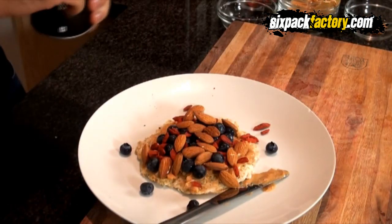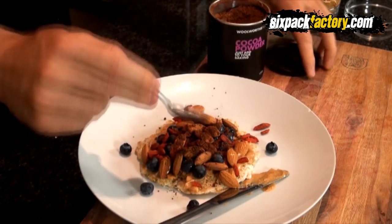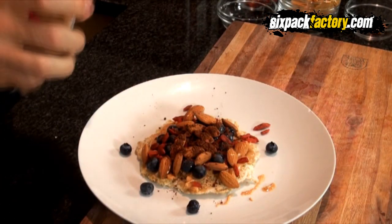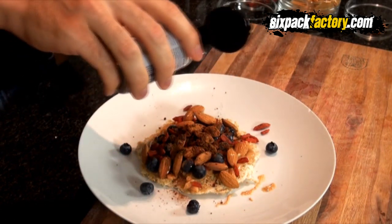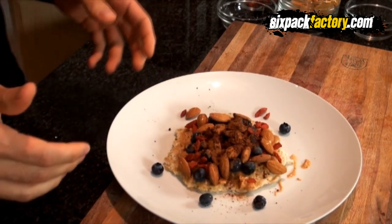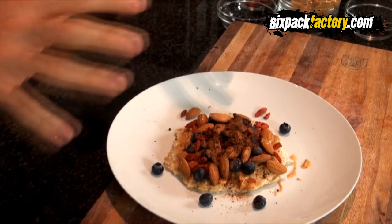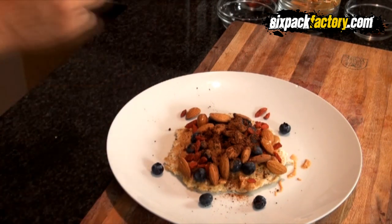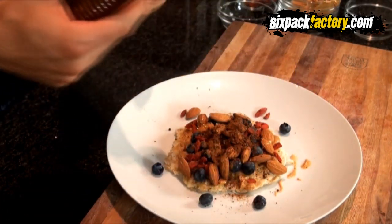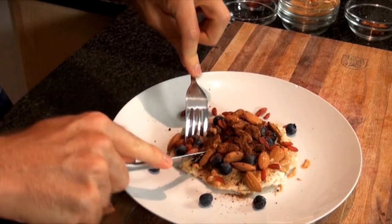Then we sprinkle about a quarter teaspoon of cocoa powder over the top, and finish off with a little bit of cinnamon — not too much. That's pretty much the pancake done. Now if you want to add a little bit of sweetness, use pure honey — not jelly, syrup, or jam — just pure honey. Today I feel like a little honey, so I'll just sprinkle a tiny bit over, not even a quarter teaspoon. And that is your pancake all done — I can't wait to take a bite!